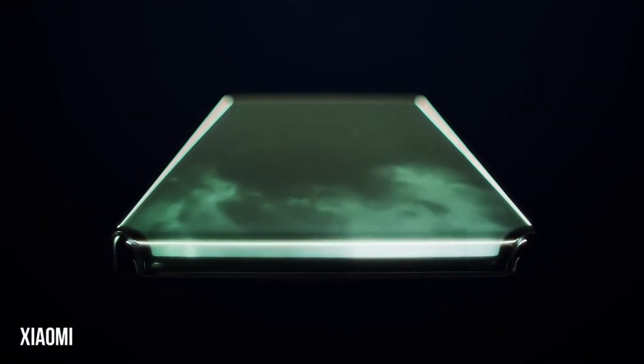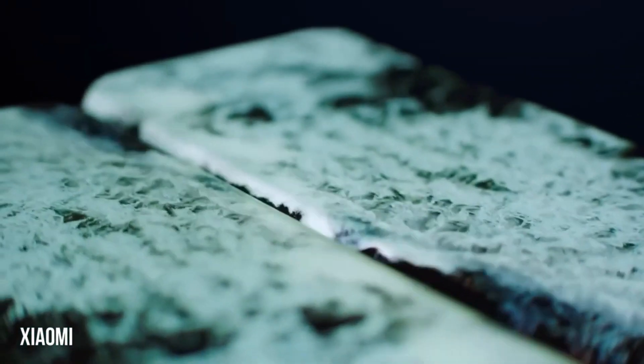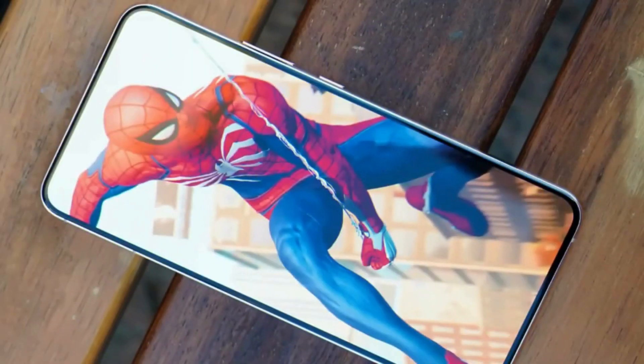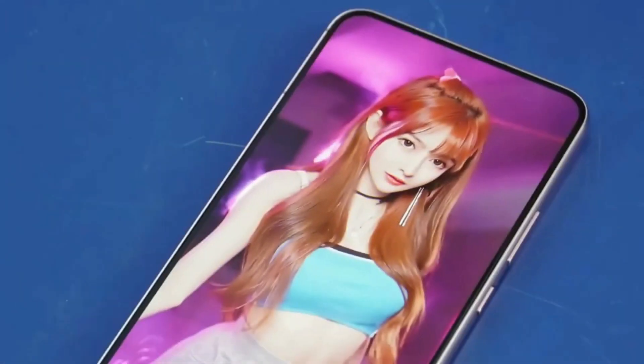That may seem like light-years away, but the S23 rumor mill is already starting to grind into action, with long-standing Twitter mobile leaker Ice Universe imagining what the Galaxy S23 would look like with under-display camera technology. The tipster makes clear that these are unofficial Galaxy S23 photos, mocked up by designing a custom wallpaper that obscures the S22's front hole-punch camera cutout to give the illusion of a new device.